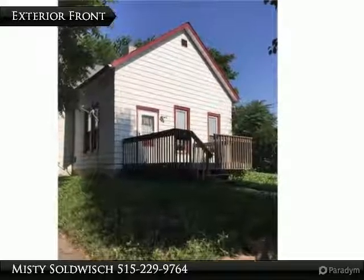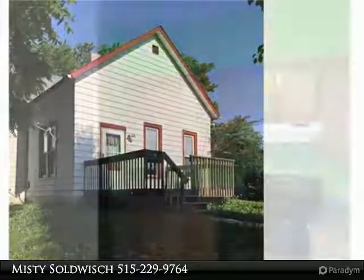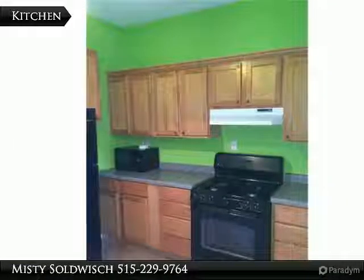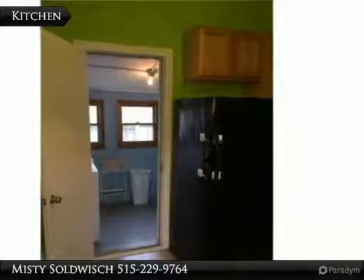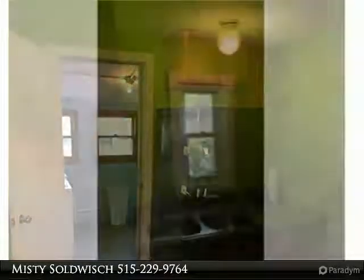This is a completely remodeled one bedroom home, with a possible second bedroom or large office space. All the work has been done for you, including new windows, new laminate flooring, new plumbing, new furnace and AC, ceramic tile in the bath, interior doors, paint, and trim, along with the newer roof and kitchen cabinets.